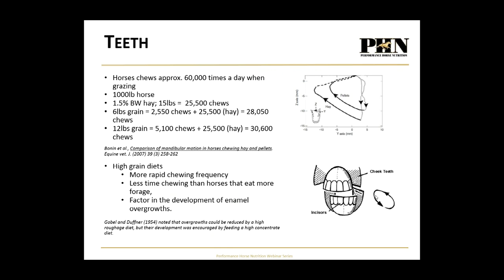Chewing is critically important. A horse continually grazing in a field will chew about 60,000 times a day. If we feed a thousand-pound horse one and a half percent of his body weight — 15 pounds of hay — he'll chew that about 25,000 times. Add six pounds of grain and combined he chews about 28,000 times. Increase grain significantly to 12 pounds combined with hay and he chews about 30,000 times a day. We've cut the chewing in half compared to grazing.